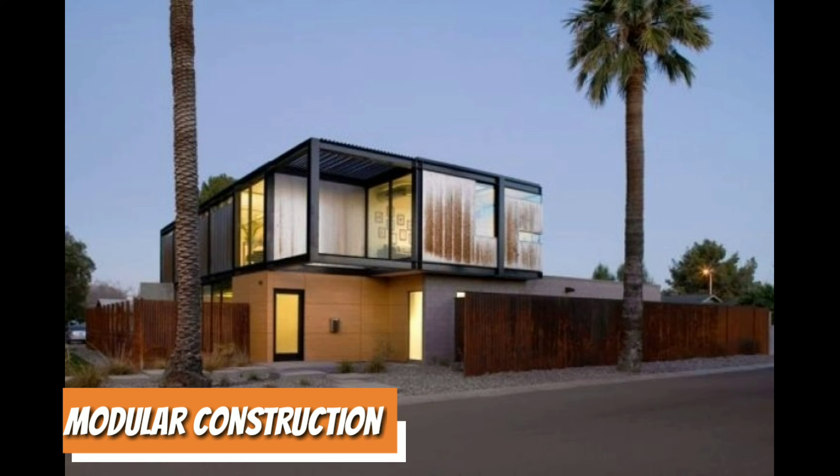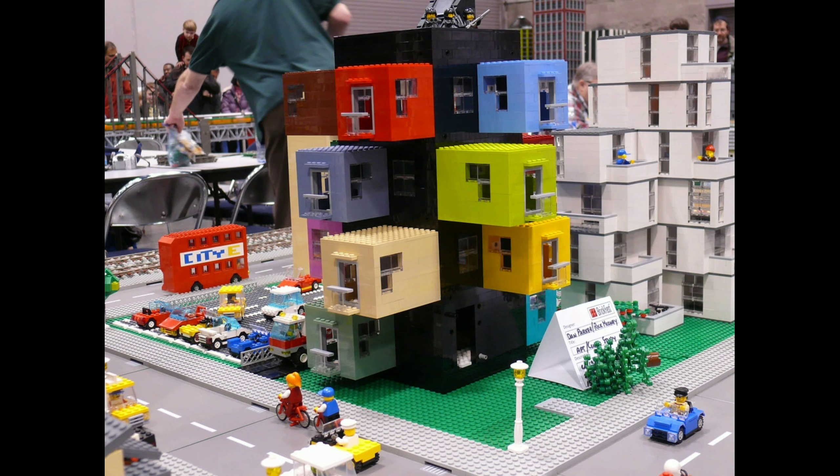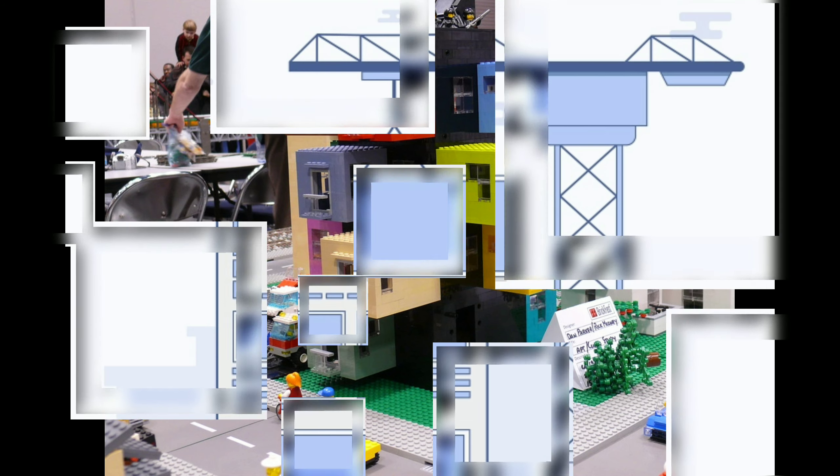Modular construction. Another growing trend in off-site construction is modularization. This trend is similar to prefabrication in that many people see it growing in popularity over the next several years. There are already some progressive construction companies who have started implementing these strategies in the way they run their operations.